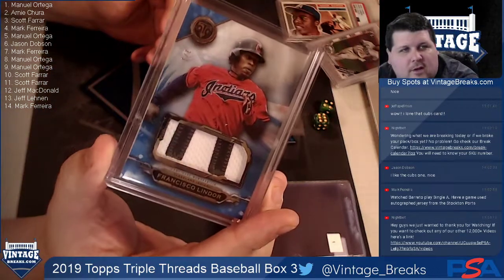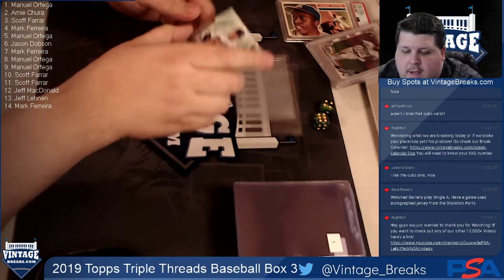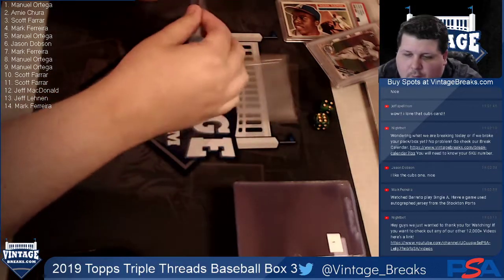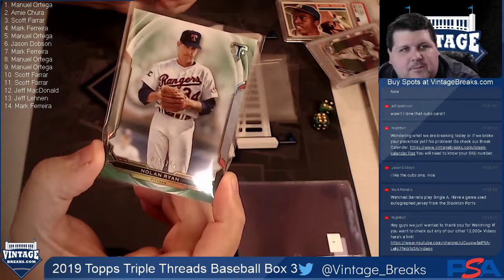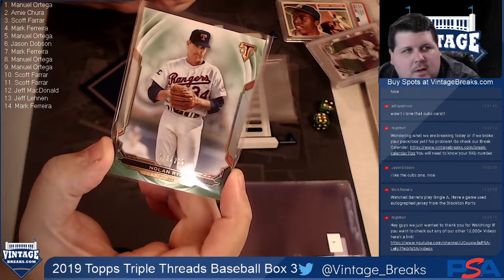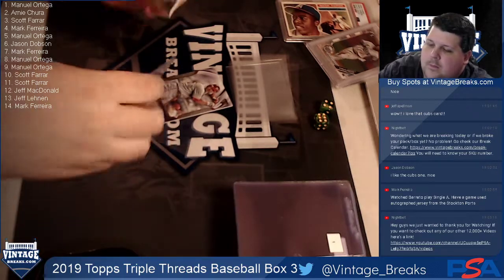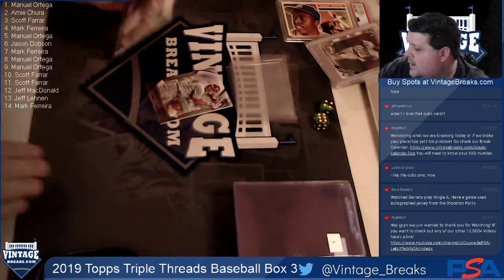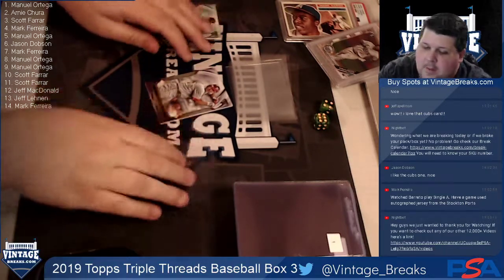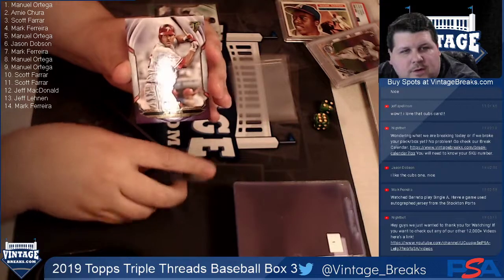Then we have Nolan Ryan - one of the most intimidating starters in baseball history - going to Jeff Lennon. That's not thick enough. And Mark Ferrara rounds it out with Jim Thome.